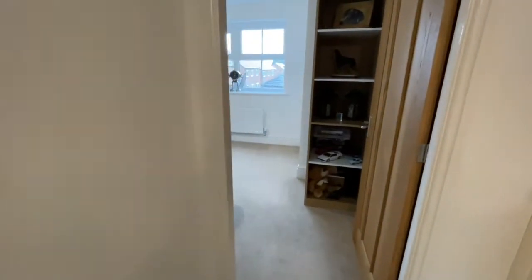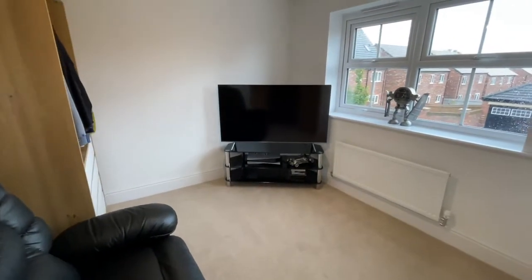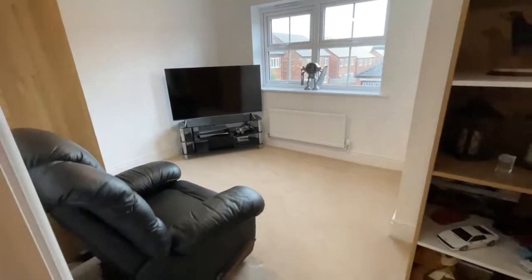And then the final bedroom, which again is another big double room. So if you'd like to come and see this stunning house in Carleton, please give the Penrith office a call on 01768 88111. Thank you!